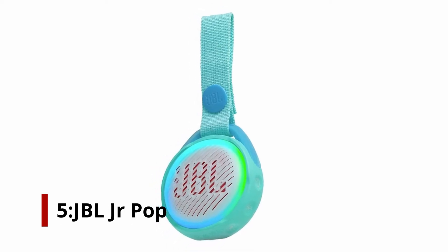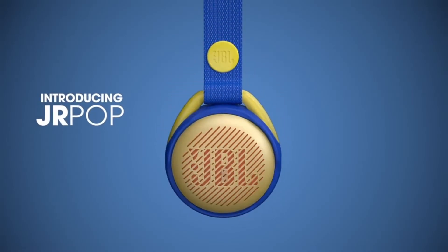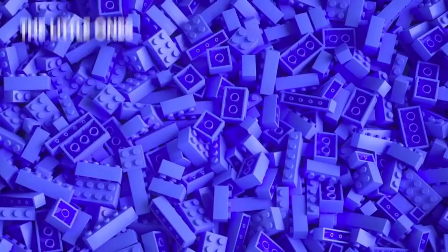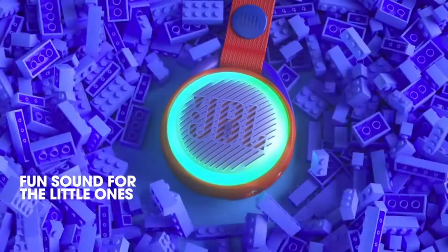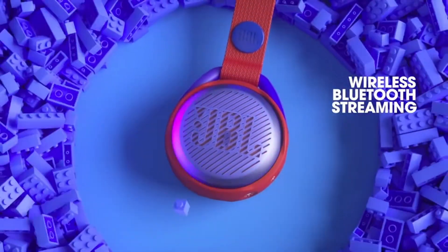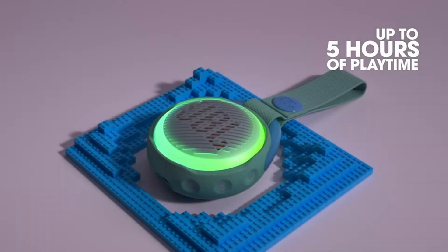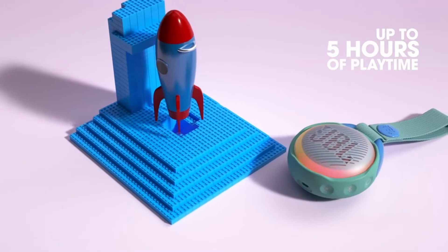Number 5: JBL Junior Pop. The JBL Junior Pop speaker is cost-effective, child-friendly, and is designed to meet the rigors of daily use. Its waterproof rating and all-plastic construction ensures that it will withstand being dropped, spilled on, or dropped into something. It also comes with a carrying harness with a snap-on that can be conveniently added to a backpack or car seat.